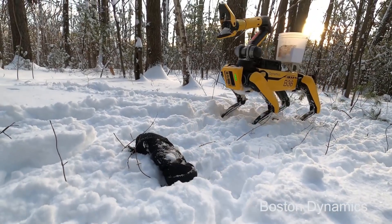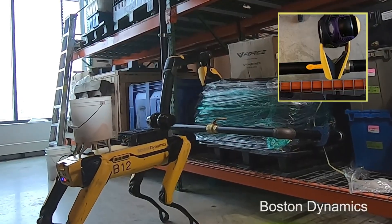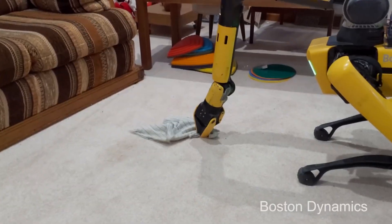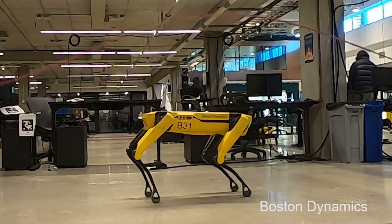SPOT, Boston Dynamics' four-legged autonomous robot dog. The robot was originally made for hazardous environments and construction. However, they have become commercially available to the public and have been used for crazy things.